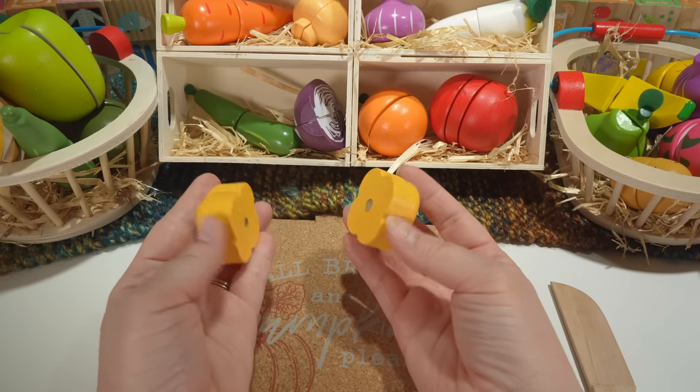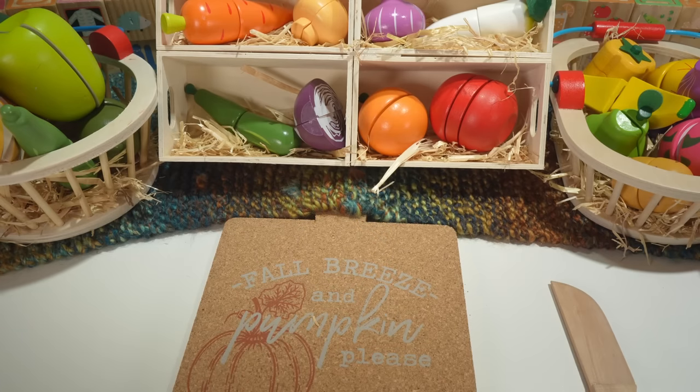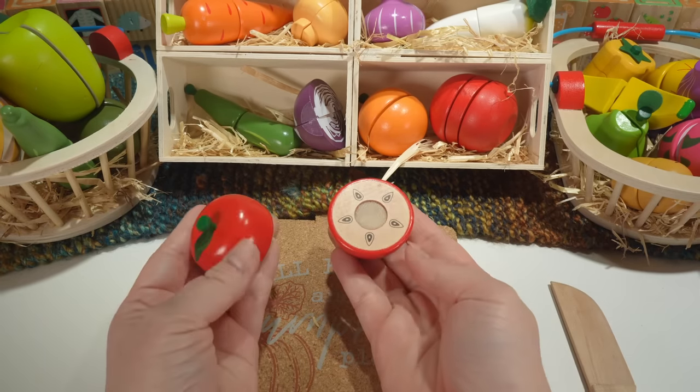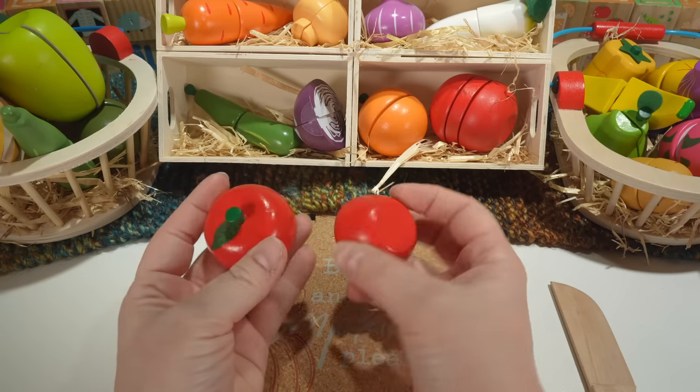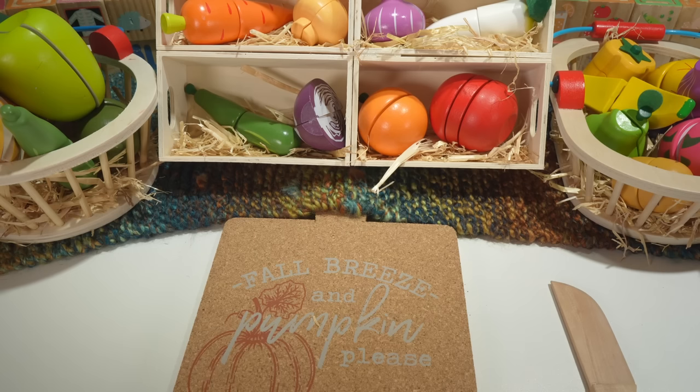Here's our pepper, and our last piece is an apple. Thank you so much for working on this activity with me. I hope you had fun. If you liked this video, don't forget to hit like and subscribe. Bye bye.